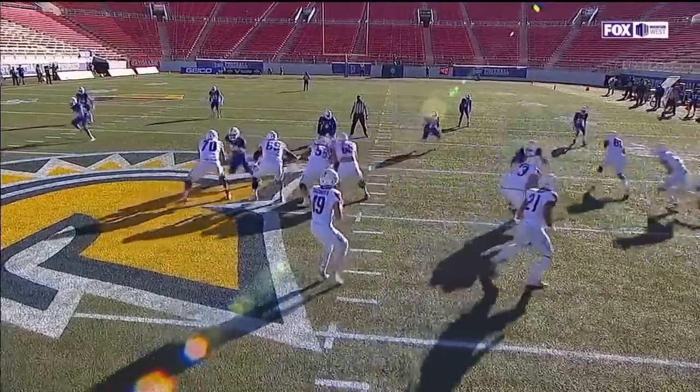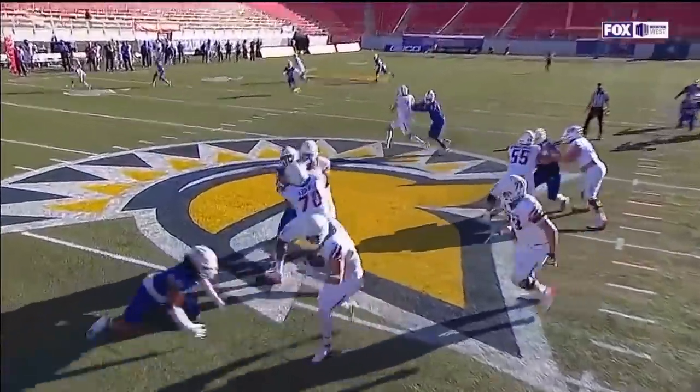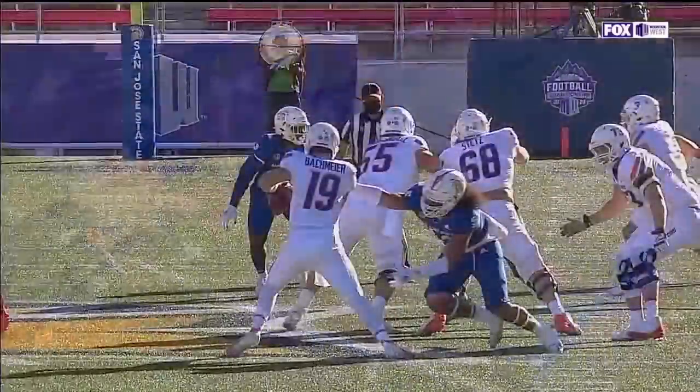Scott Campbell, our referee. Face mask, number 92, defense — 15-yard penalty added in the run. Automatic first down.